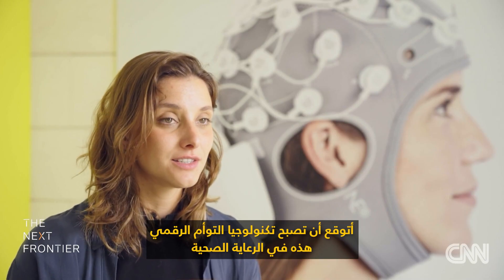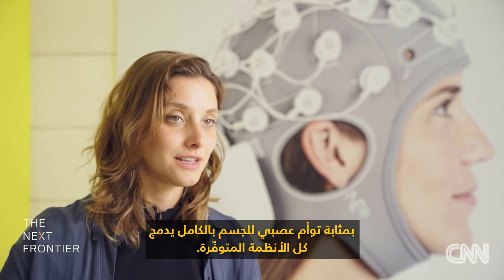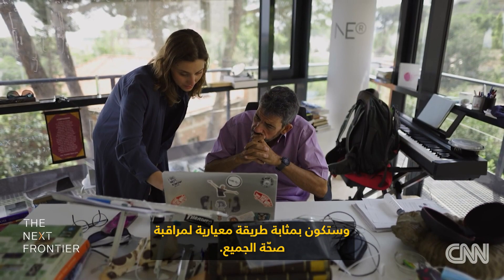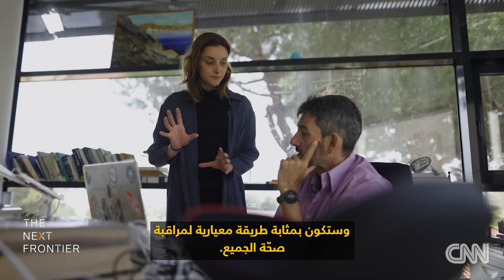I foresee this digital twin technology in healthcare as a whole-body NeuroTwin that integrates all the systems. It will be like a standard way of monitoring everyone's health.